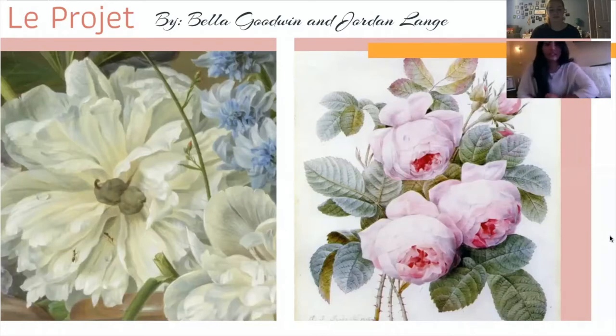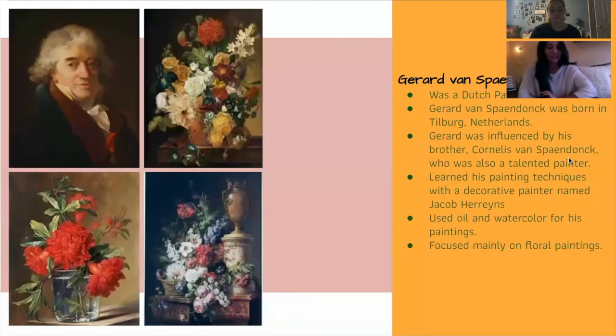In the year 1760, Gerard learned painting techniques with a decorative painter named William Jacob Herrian in Antwerp. In a French style garden that belonged to Prince of Hacy Kessel, Gerard found his calling for painting beautiful flowers.